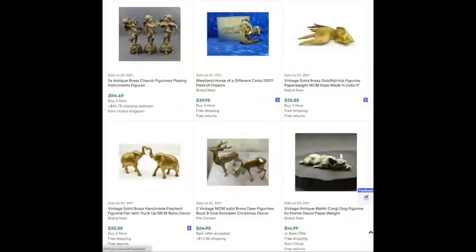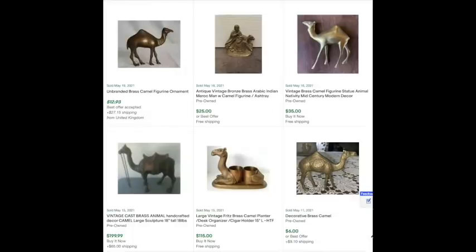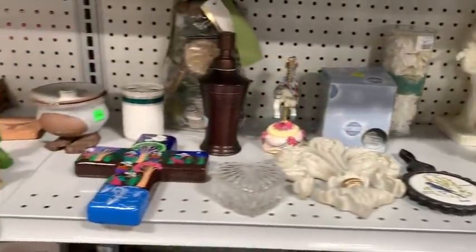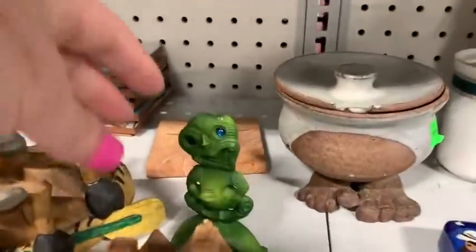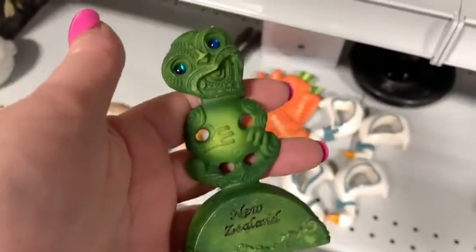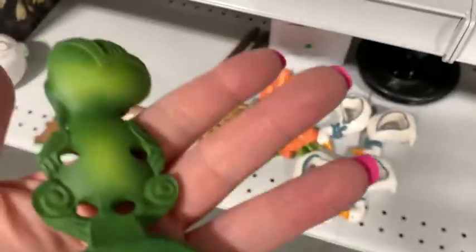Here are some brass figurines — just a sampling, definitely look. I don't always go just off eBay solds. I look at eBay solds, I look at what's up on Etsy. If you do an image search, sometimes you find your item across different platforms. There are some candlesticks I picked up that have a pair up on eBay for $4, and then some that sold on Etsy for a different price.